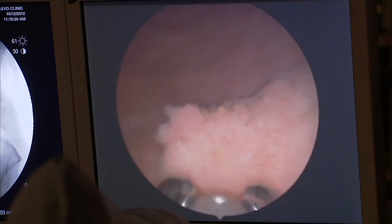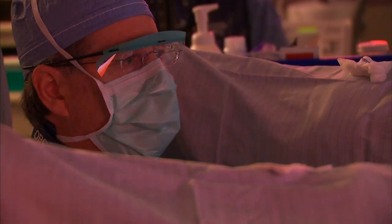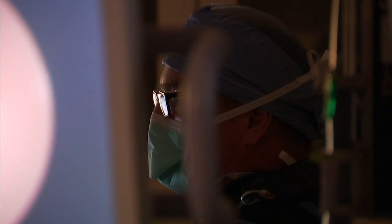80,000 new cases of bladder cancer are diagnosed in the U.S. each year. Mayo Clinic urologist Lance Minder says because it's a cancer with a high risk of recurrence, ongoing vigilance in patients is essential.